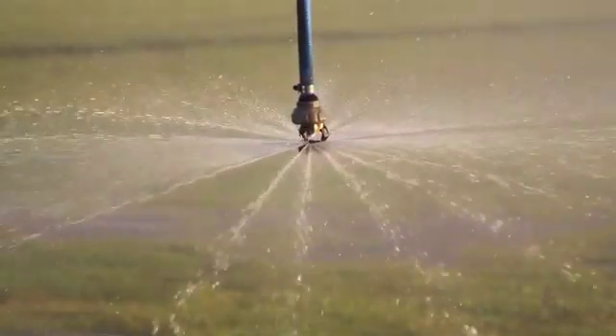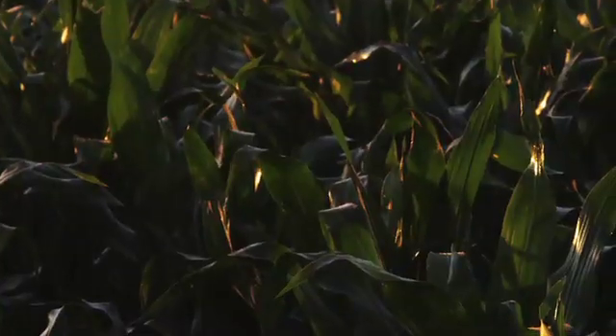The key to being able to produce more food with less demands on our water supply is to be able to strategically use the water at the right time. That allows you to put on small amounts of water at the time when the crop most needs it.